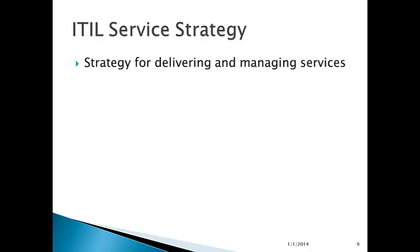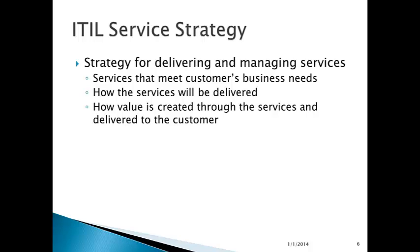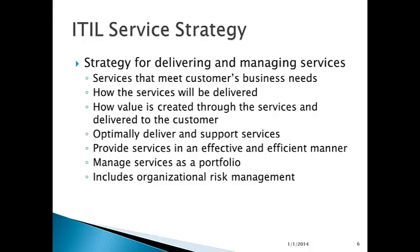ITIL service strategy is a strategy for delivering and managing services — services that meet a customer's business needs. How the services will be delivered is part of the strategy, as well as how value is created through the services and delivered to the customer. ITIL as a service provision framework is all about delivering value to the end user of IT services. How does IT optimally deliver and support the services? How do you provide this value in the most economically efficient manner while maintaining quality? Providing services in an effective and efficient manner, and managing the services as a portfolio — as a whole presentation of services to the business.